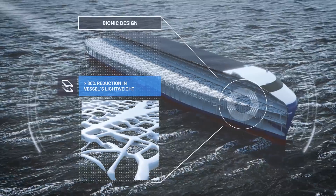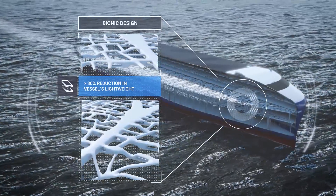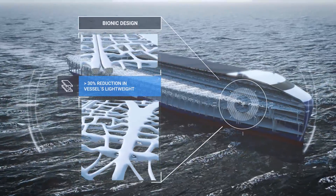Inspired by nature, bionic design combined with topology optimization will be the new normal. Lightweight materials will be used for the superstructure.